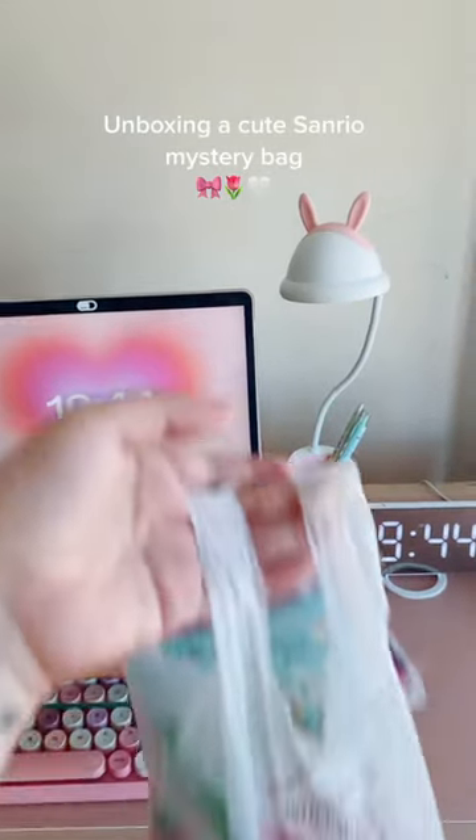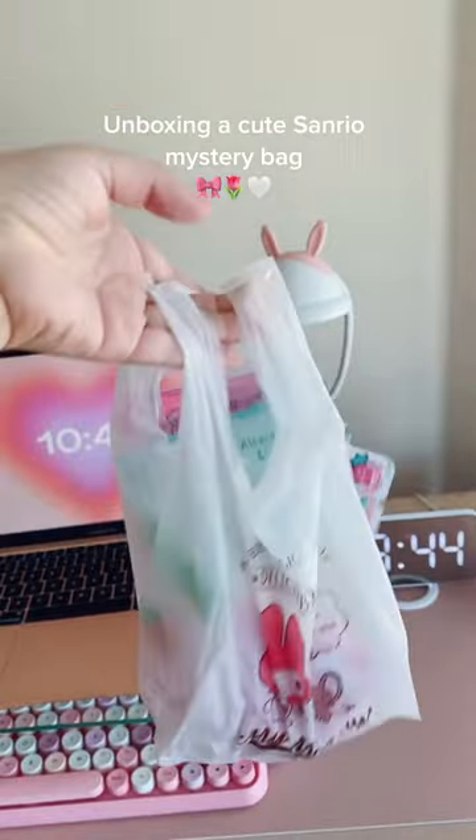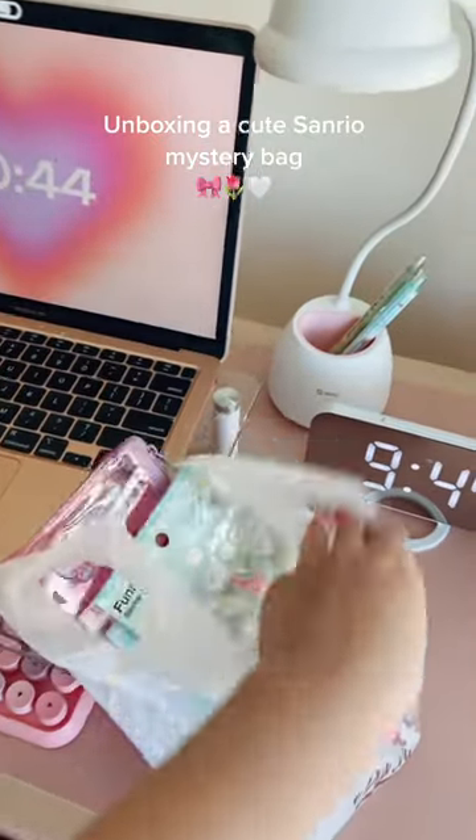Hey guys, if you know me you know that I love cute stationeries, so I went on Etsy and I bought this Sanrio blind bag and we're gonna open it together. There's a lot of really cute stuff in here.